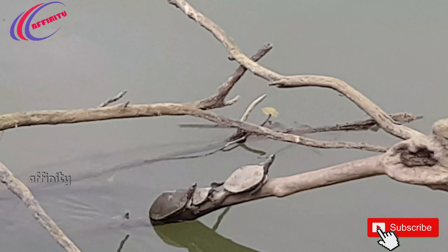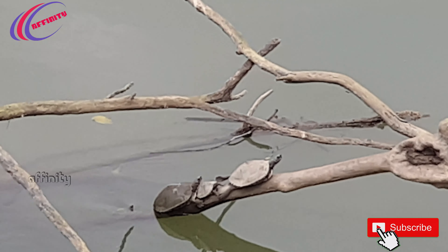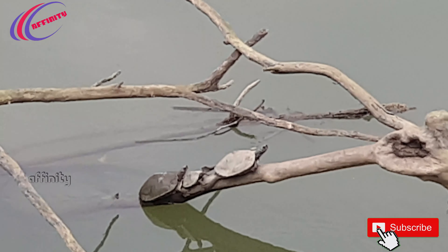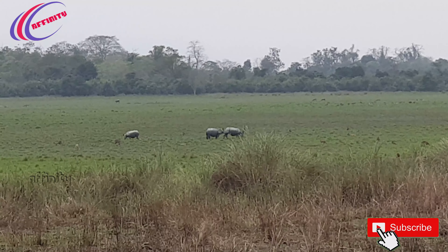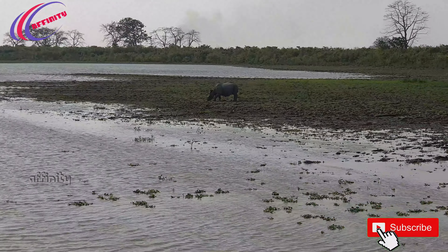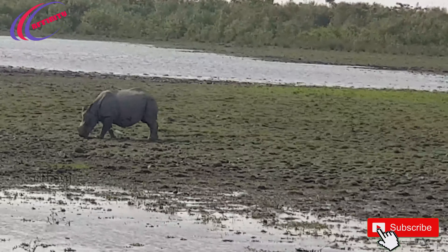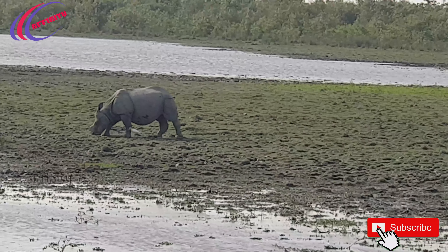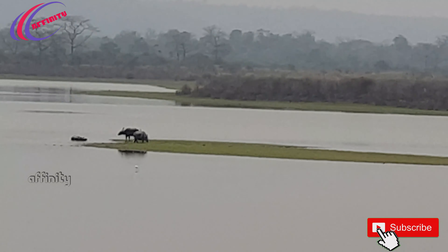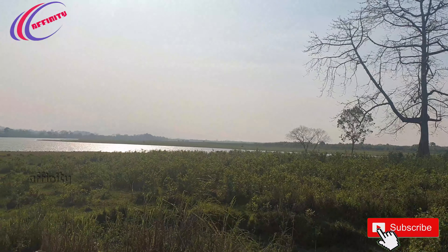We can also see beautiful brown turtles which have come out of the lake to get sunshine and increase their body temperature. And it's a beautiful sunset view on our way through the park.